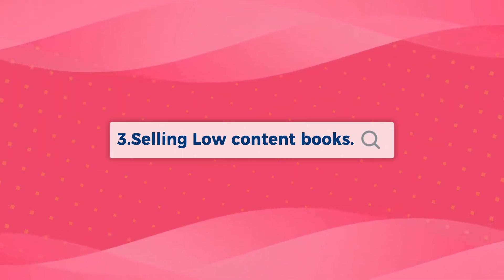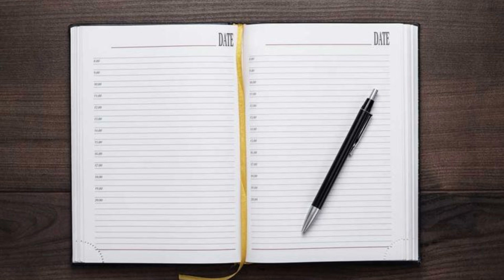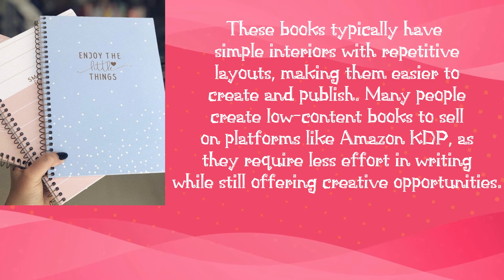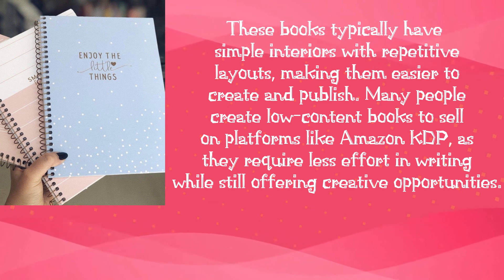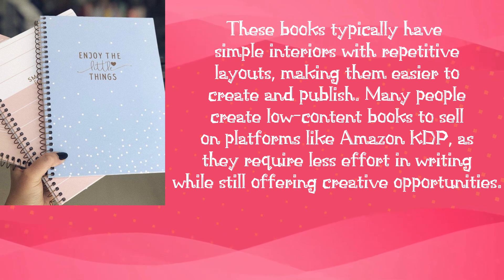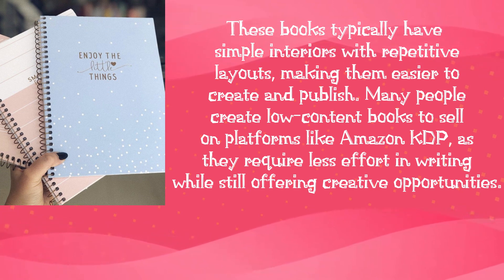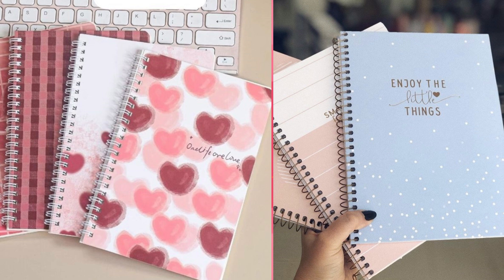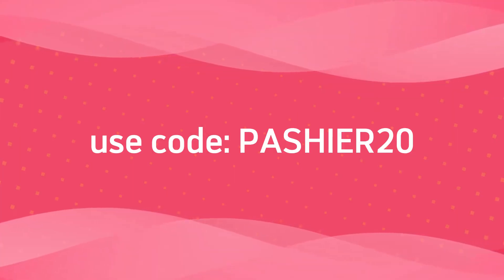Number 3: Selling low-content books. Low-content books are books with minimal or no written content, designed to be filled in or used by the reader. Examples include journals, planners, notebooks, sketchbooks, activity books, and coloring books. These books typically have simple interiors with repetitive layouts, making them easier to create and publish. Many people create low-content books to sell on platforms like Amazon KDP, as they require less effort in writing while still offering creative opportunities. I made a video a while back on how to create them using BookBull — link will be in the description. You can also use my code to get a 20% discount on BookBull.